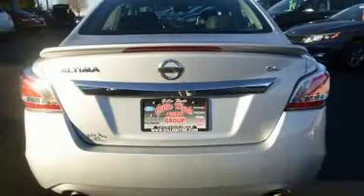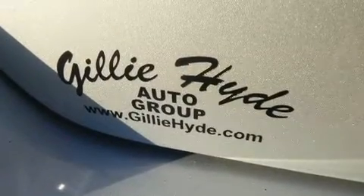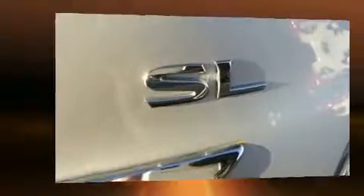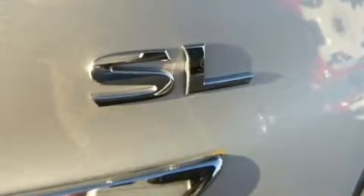Nissan paid particular attention to efficiency and practicality with the following features: speed-sensitive wipers, a built-in garage door transmitter, an automatic dimming rear-view mirror, front fog lights, heated door mirrors, remote keyless entry, and air conditioning.